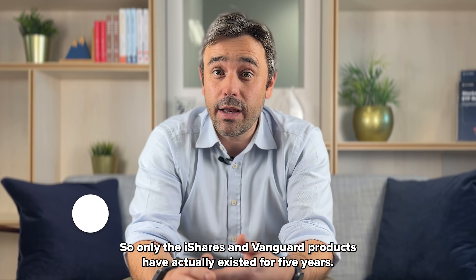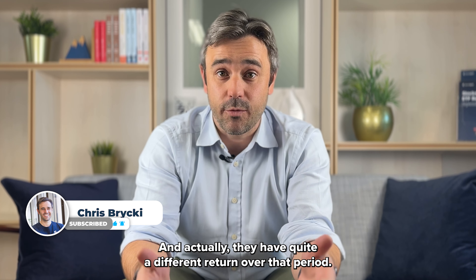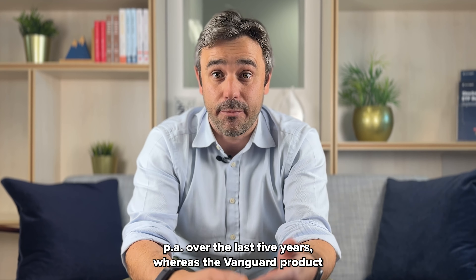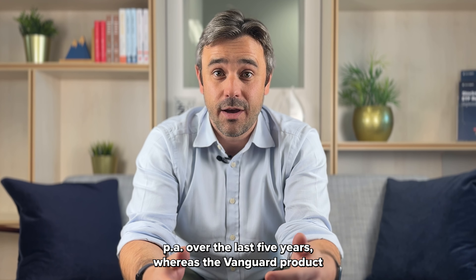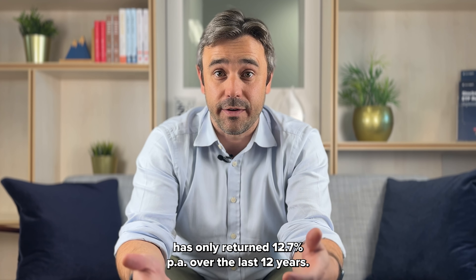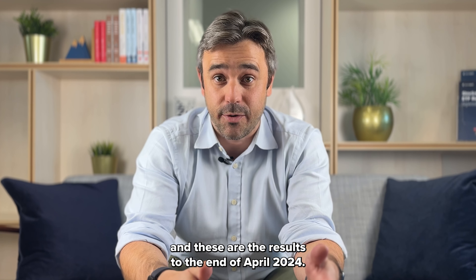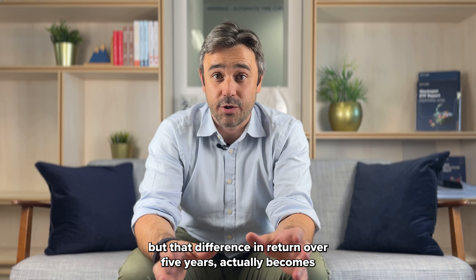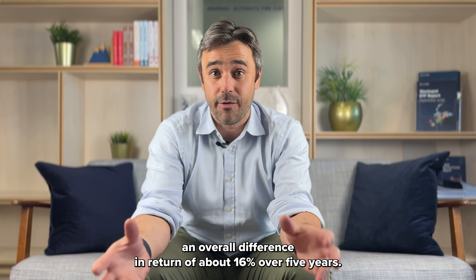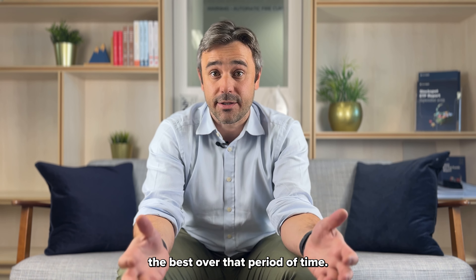Then we look at track record. Only the iShares and Vanguard products have actually existed for five years. And they have quite a different return over that period. The iShares product has returned about 15.9% per annum over the last five years, whereas the Vanguard product has only returned 12.7% per annum. We're talking here in May 2024, with results to the end of April 2024. That difference becomes an overall cumulative difference in return of about 16% over five years, so by far the iShares IOO product has performed the best over that period.